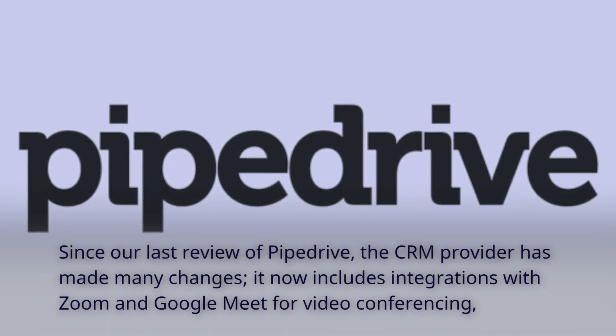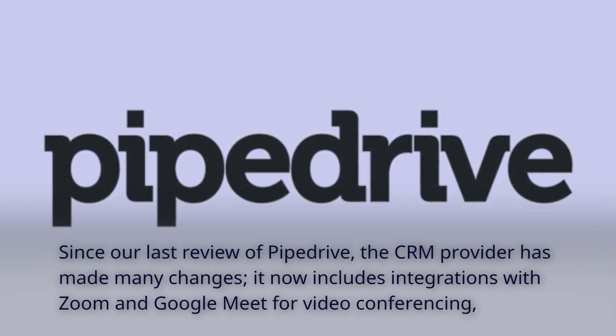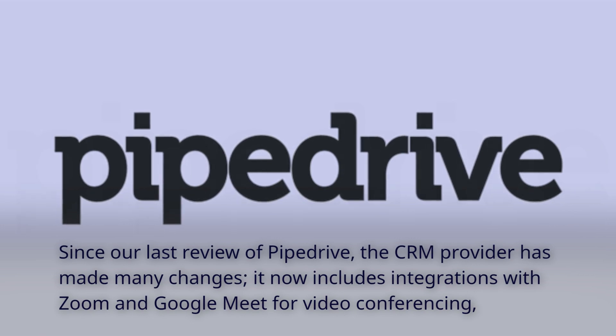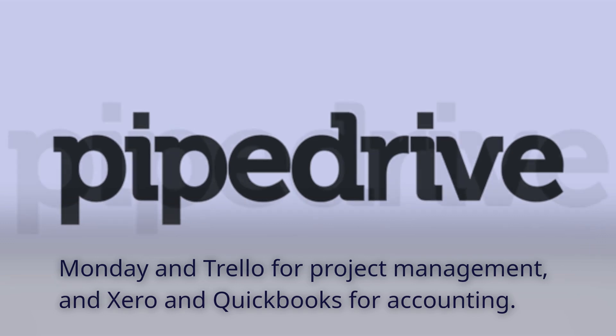Since our last review of Pipedrive, the CRM provider has made many changes. It now includes integrations with Zoom and Google Meet for video conferencing, Monday and Trello for project management, and Xero and QuickBooks for accounting.